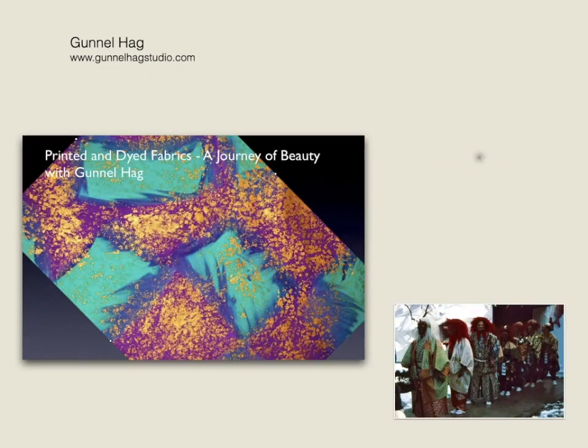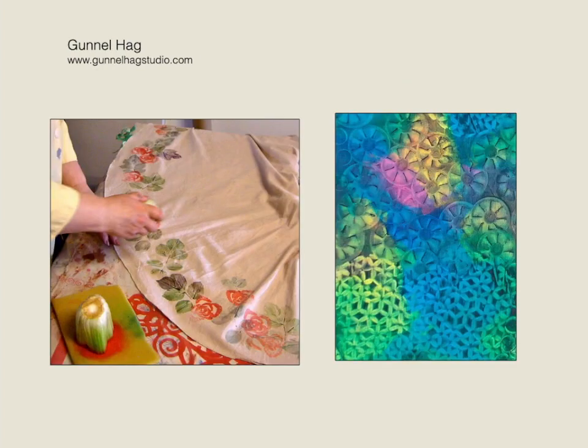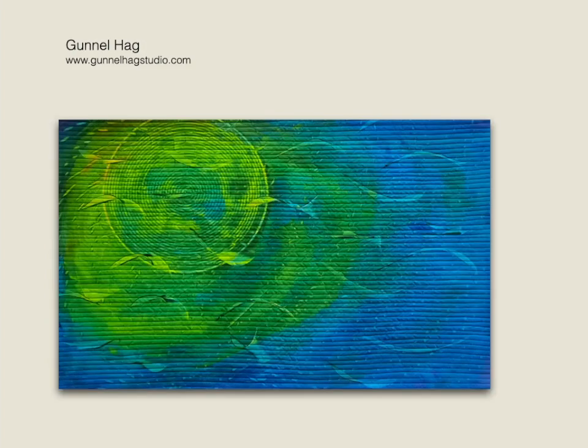In the Printed and Dyed Fabrics: A Journey of Beauty lecture, I take you on a journey to see the magic of color and pattern in printed fabrics from around the world — at least from some of the countries that I have visited. You will also see hand-printed and painted fabrics that you can create yourself to use in your quilts or other projects. And I will show you some of my own art quilts. Sit back, get inspired, and enjoy.